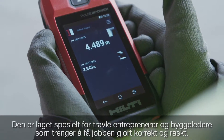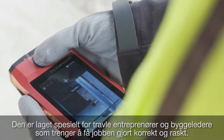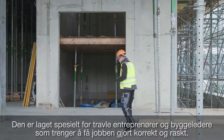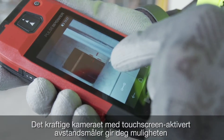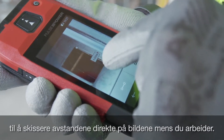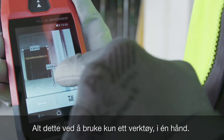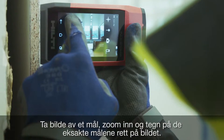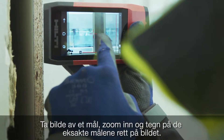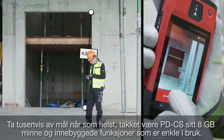It's made especially for busy contractors and supervisors who need it done right and fast. This powerful camera and touchscreen-enabled range meter allows you to sketch your distances directly onto photos as you work, all using one device in one hand. Capture a laser measurement, zoom in clearly, and draw precise laser measurements directly onto the picture.